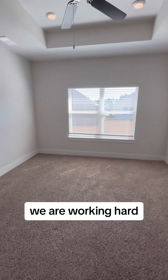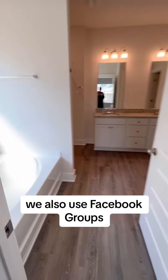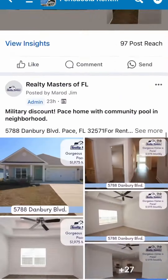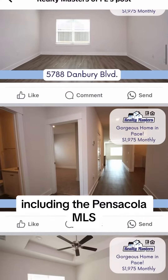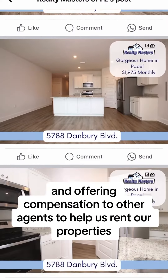We are working hard pulling in these additional tools to get your property rented. We also use Facebook groups, Facebook Marketplace, posting the listings on a variety of websites including the Pensacola MLS, and offering compensation to other agents to help us rent our properties.